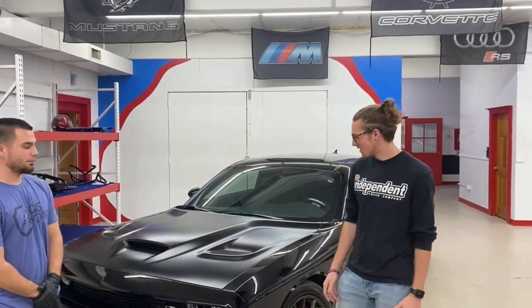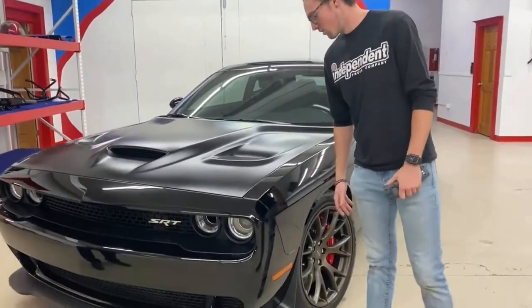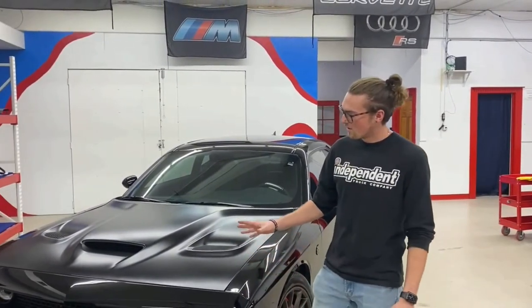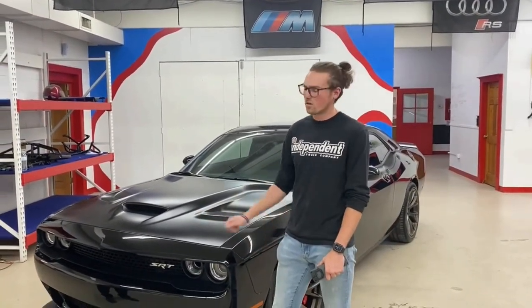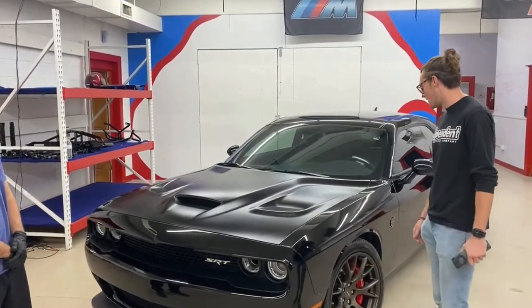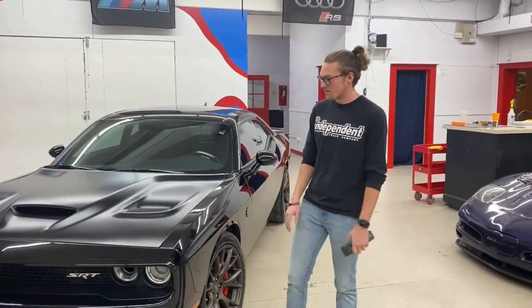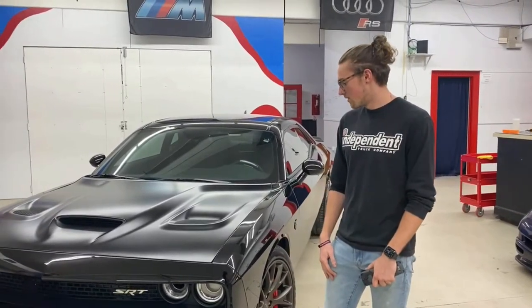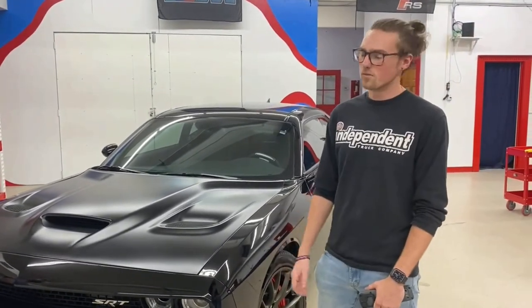Welcome back to Aegis Armors. Today we've got this 2017 Challenger Hellcat — all black, no metallic in it. There were a few problems coming into this. The previous person who did a coating on this did not prep the surface correctly and coated over lots of marring and scratches, so it overall did not look good coming in. One of the problems with that is it amplified all the imperfections — with ceramic coating, it amplifies anything on the paint by about 10 times.